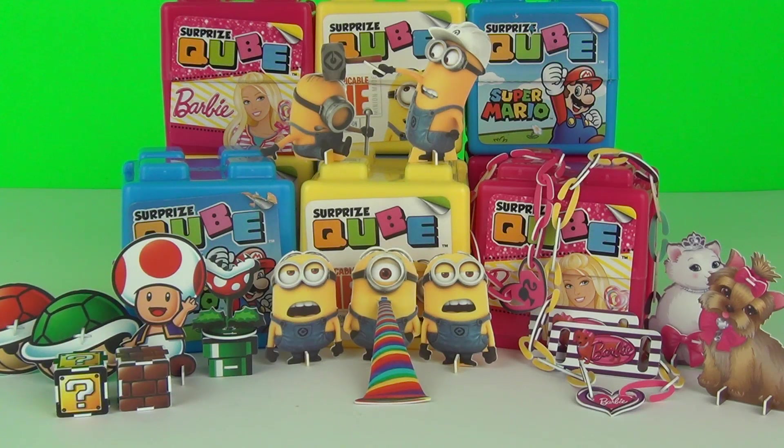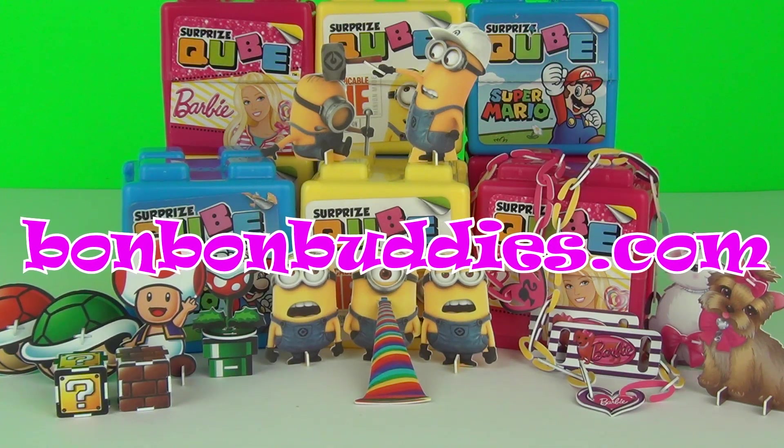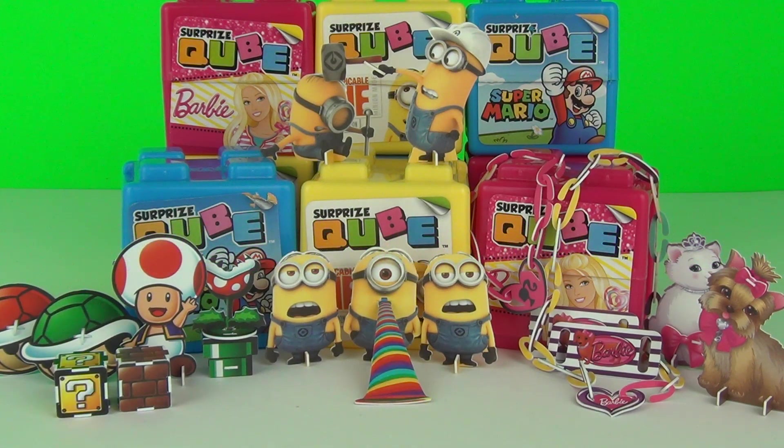So there you have it guys, a brand new product from the Bon Bon Buddies being the Surprise Cube. We can get Barbie, Despicable Me and Super Mario, and I'm sure you'll agree with me in saying these standees are amazing. Don't forget to visit the Bon Bon Buddies website, which is bonbonbuddies.com. The link to that website will be in the description below. Thanks for joining me for this Surprise Cube toy review, and please do check in next time for more awesome toy reviews.